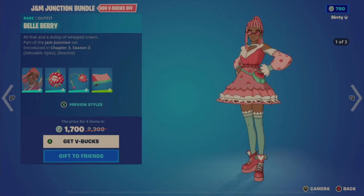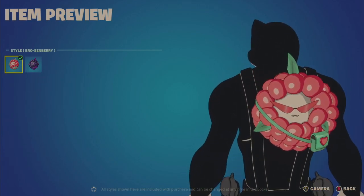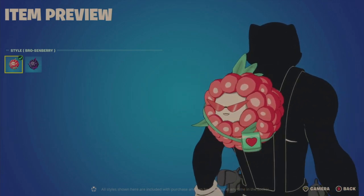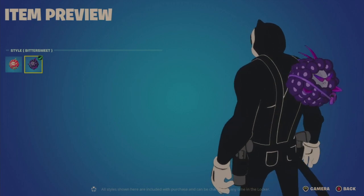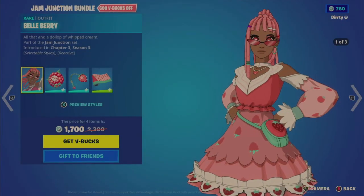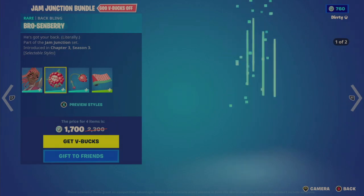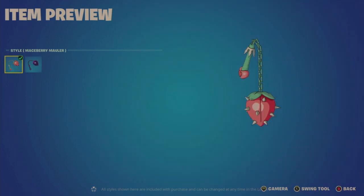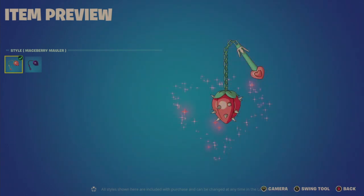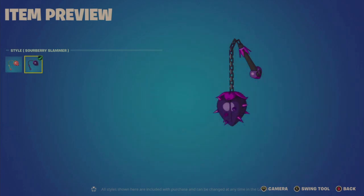The two styles are just color palette swaps. The first back bling, the Brosenberry, is the berry one — no reactive or animated details visible. The same back bling in Bittersweet is a color palette swap to purple. Interestingly, the character is listed as reactive but doesn't say what the reactivity is — curious why they wouldn't specify that. The Maceberry Mauler harvesting tool has a cool heart effect, and the Sour Berry Slammer is just a purple palette swap.